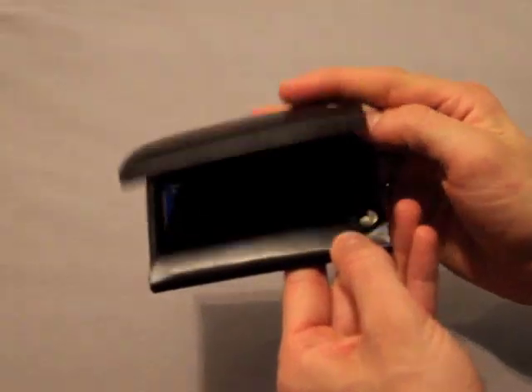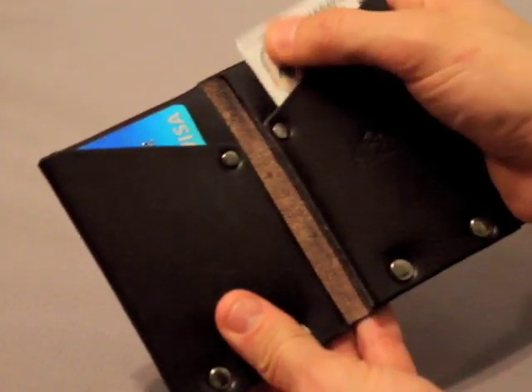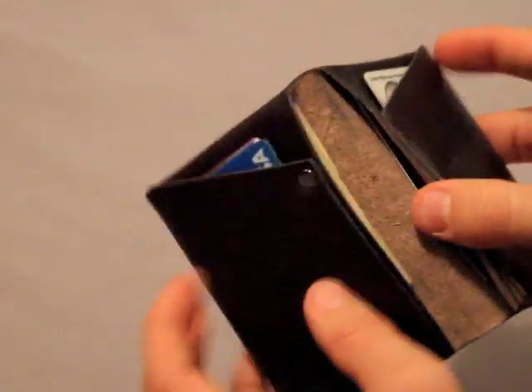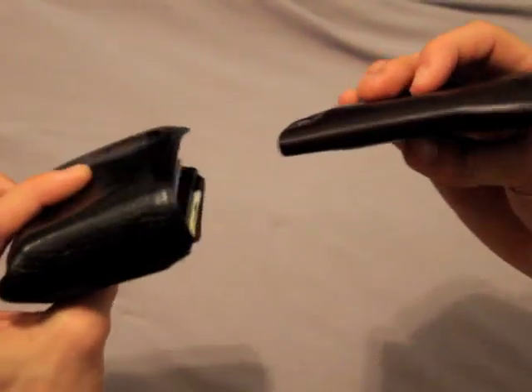The Hammer Ridge wallet is made from a single piece of premium leather that is folded and secured with metal fasteners. It's a minimalist design with two quick-access pockets for the items you use every day, and two other pockets for everything else. The tough leather we use produces a slim design without sacrificing strength and durability.